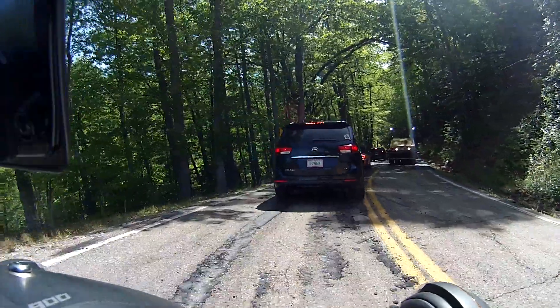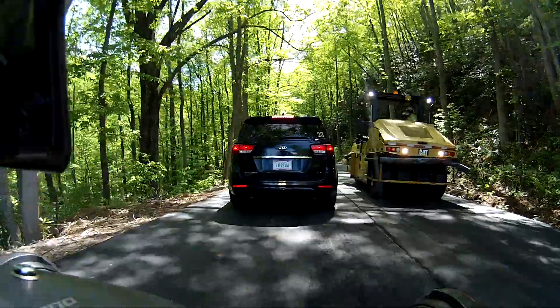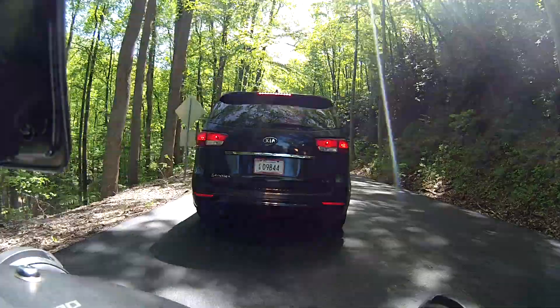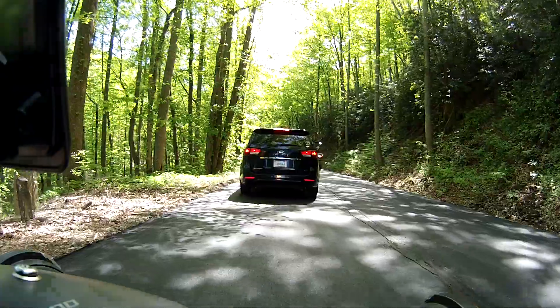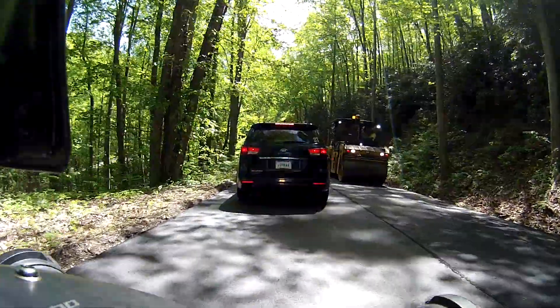They're pouring some asphalt. It's going to be a new surface - new surface on the dragon, folks! Give this a couple of weeks. I don't know how long it's going to take them to get finished. Looks like this is just the first stop, and it may be the only stop. I see some people down the hill off to my left down here waiting in line.